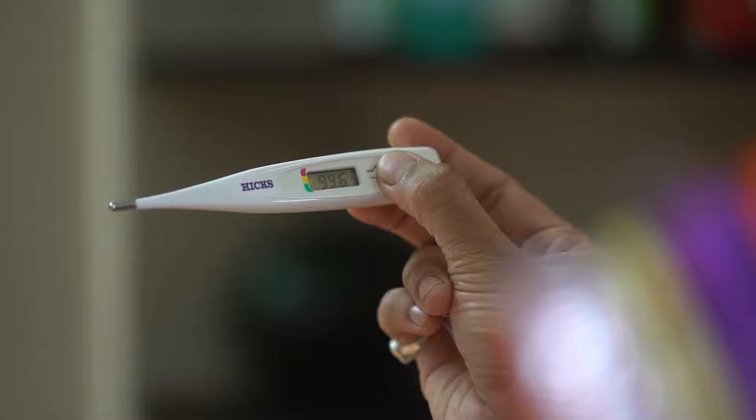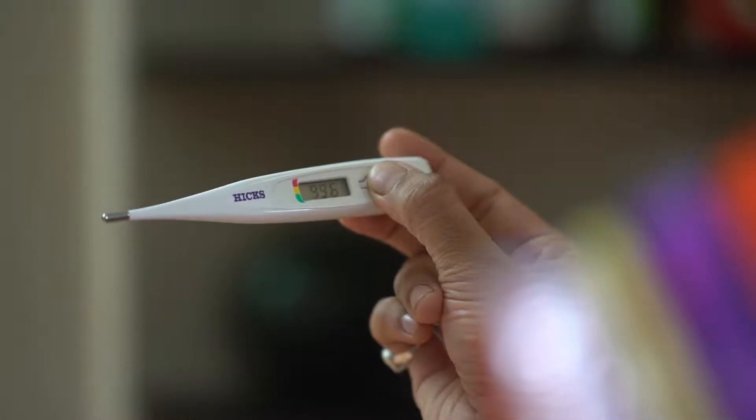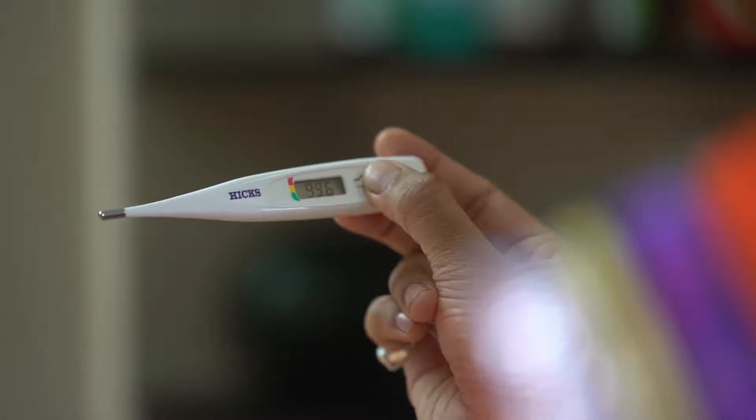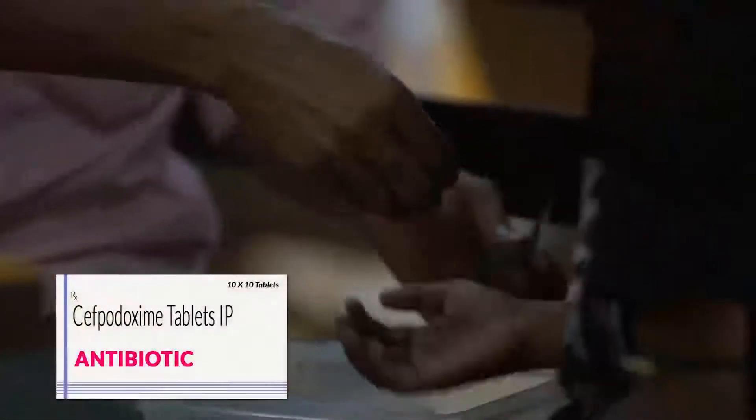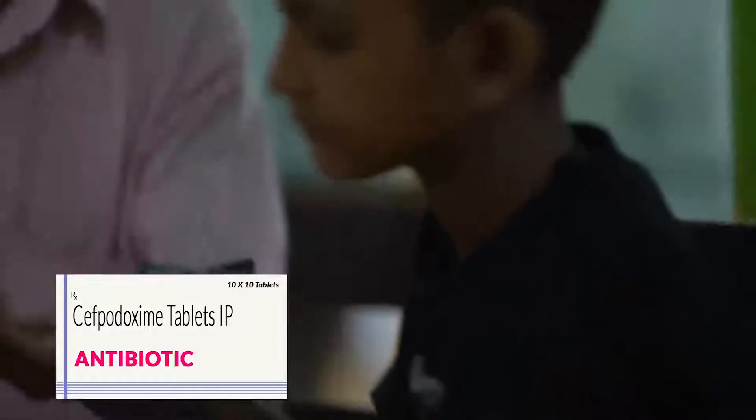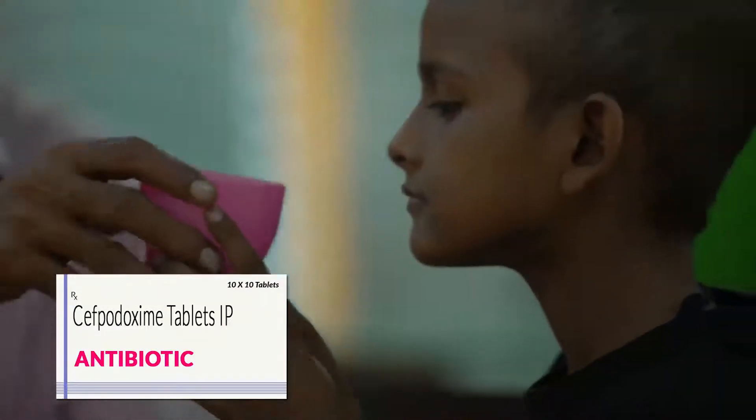If the child's fever is more than 99.5 degrees Fahrenheit, it is important to seek help immediately. Give the child the antibiotic prescribed by your doctor before bringing him or her to the hospital.